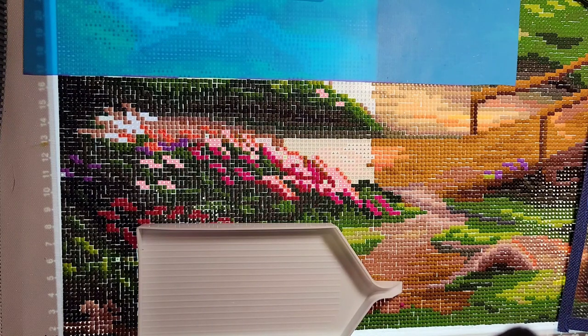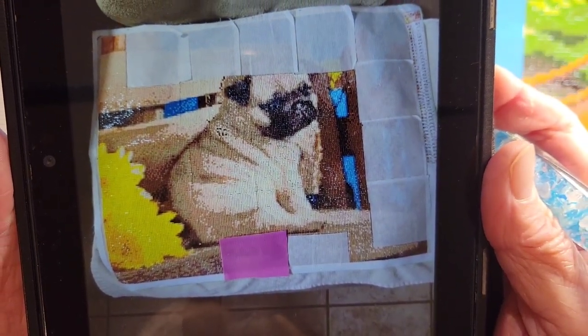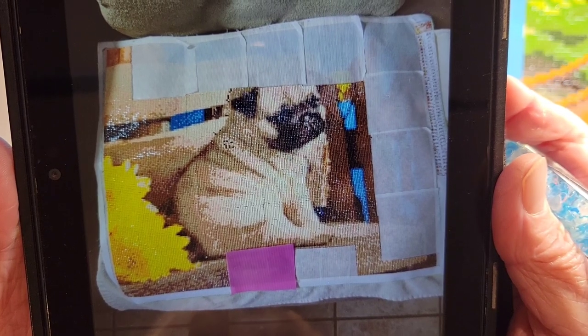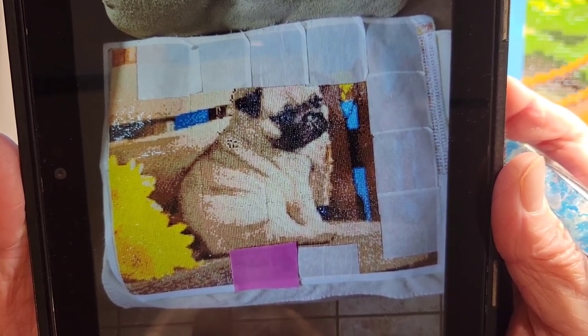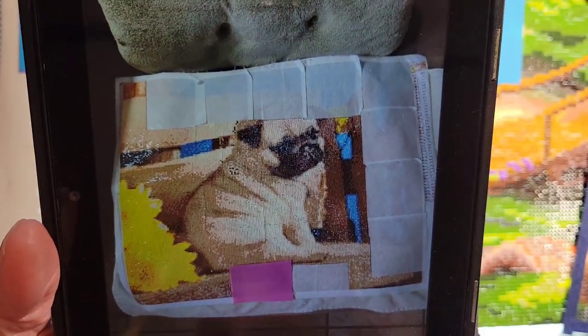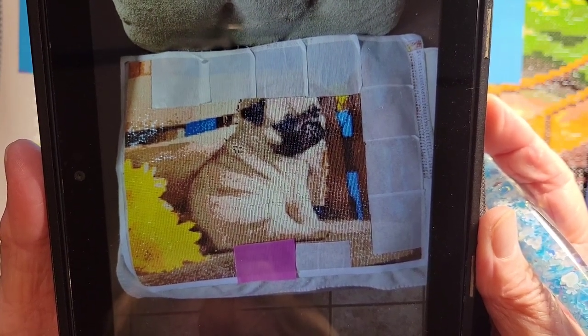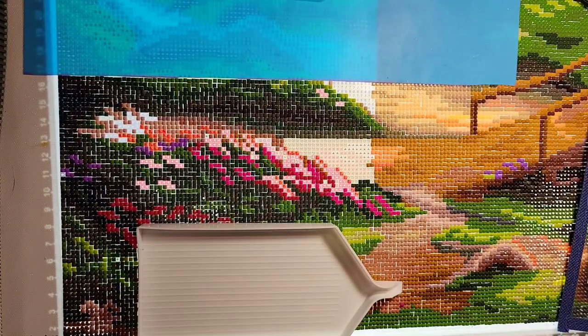I also got an email from Patricia — she's doing an adorable pug with some bright yellow flowers. That is precious! Pugs are so cute. Thank you both for sharing those, I really appreciate it.